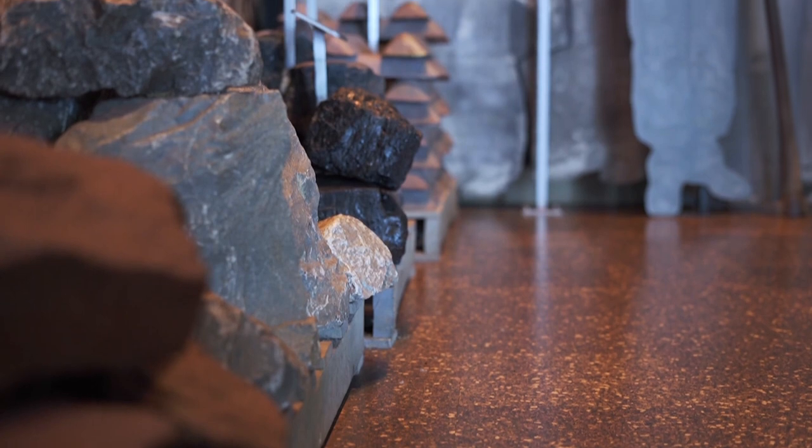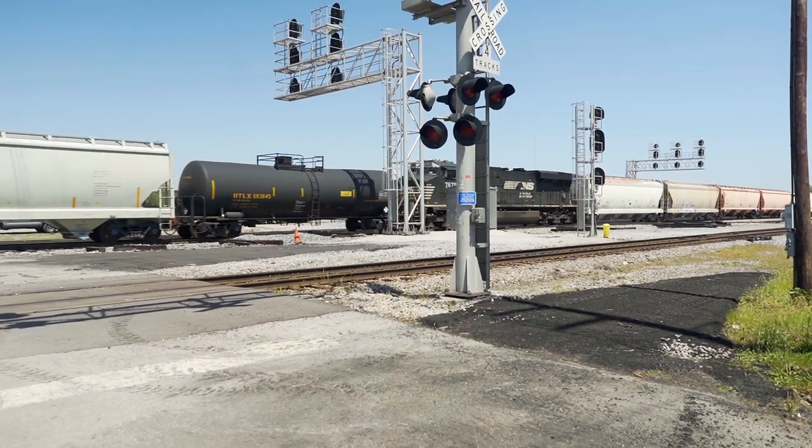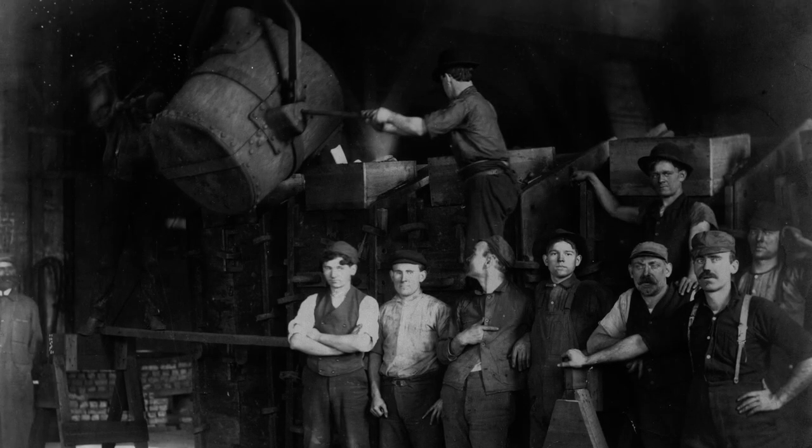Birmingham is one of the rarest places on the entire planet that has all three ingredients needed to make iron and steel: iron ore, limestone, and coal. They are abundant within a 75-mile radius of Birmingham, and mines are all over this mountain, even as far as Tuscaloosa. There was what's called the Old Mineral Railroad — about 150 miles of tracks — that collected the iron ore, limestone, and coal to take to the foundries downtown where all the iron and steel was made. That's why and how it all started right here.